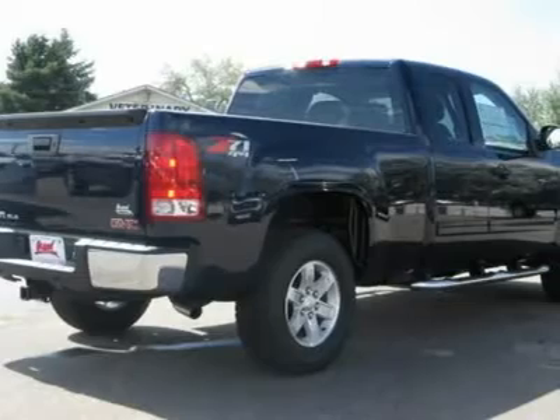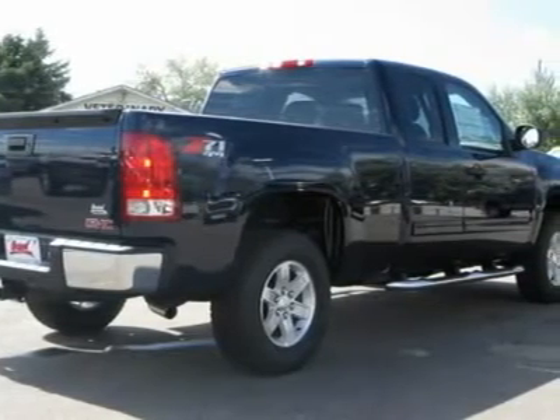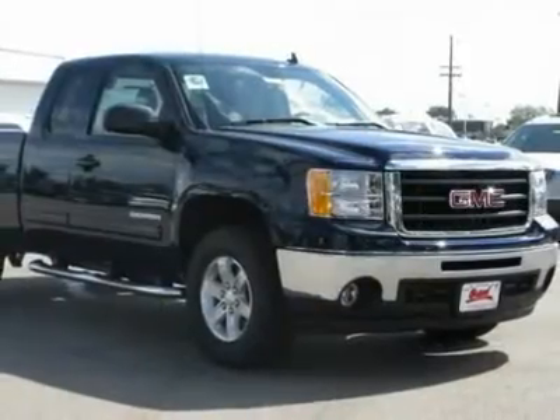This vehicle has less than 5,000 miles. Here are some of this vehicle's great options: four-wheel drive,